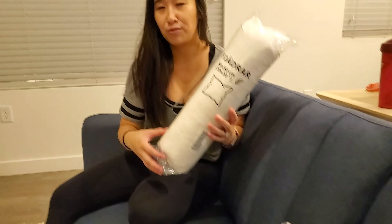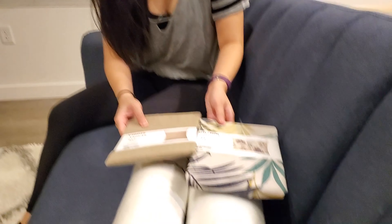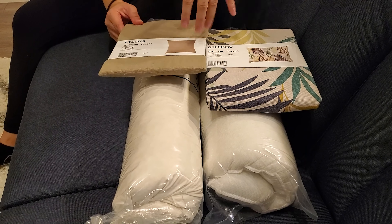Hi! So to finish off our lovely futon, we added some pillows. I really wanted pillows — Adam was neutral about it. So we got two pillows from IKEA. They have washable covers, which is nice, and they were together $30.